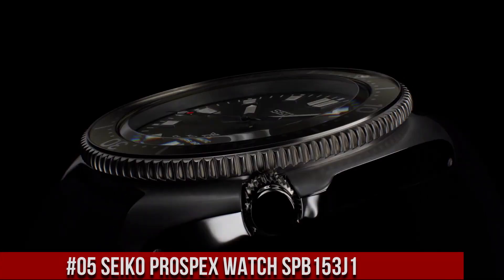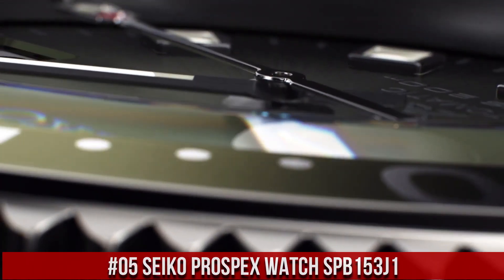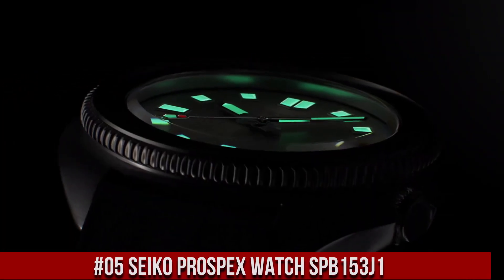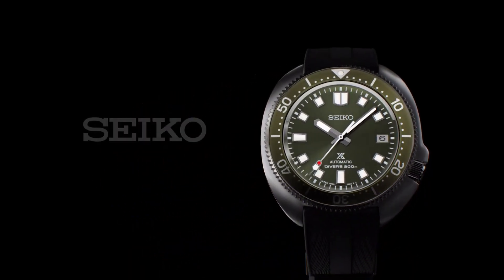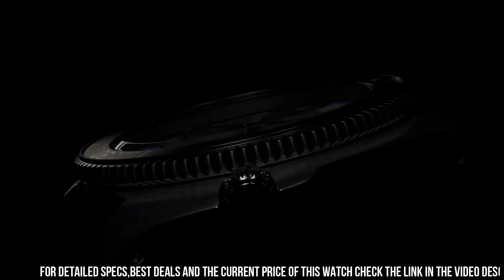Number 5: Seiko Prospex Watch SPB-153J1. Wow, what a great piece — worth every penny. Caliber number 6R35. Movement type: automatic with manual winding. Capacity/accuracy: plus 25 to negative 15 seconds per day.